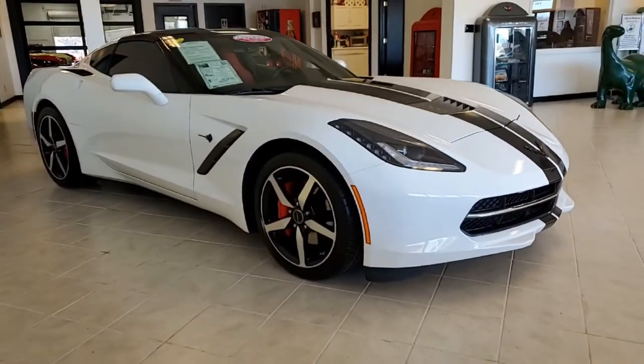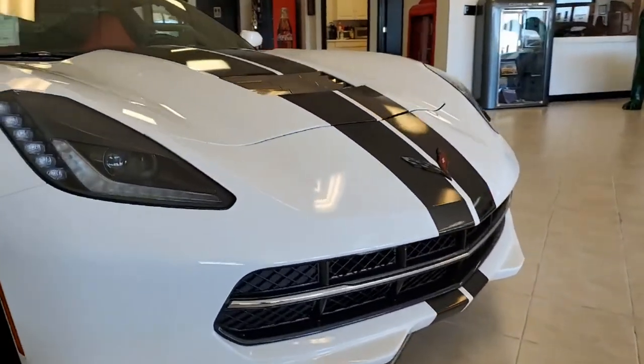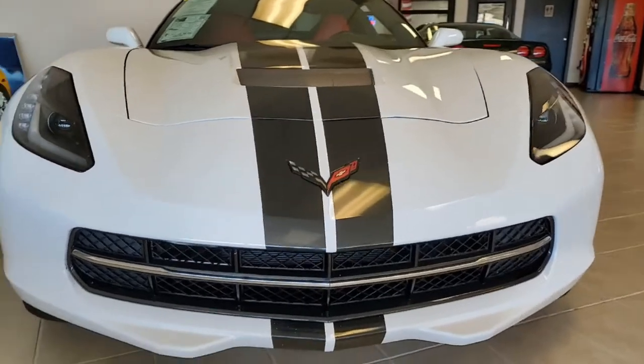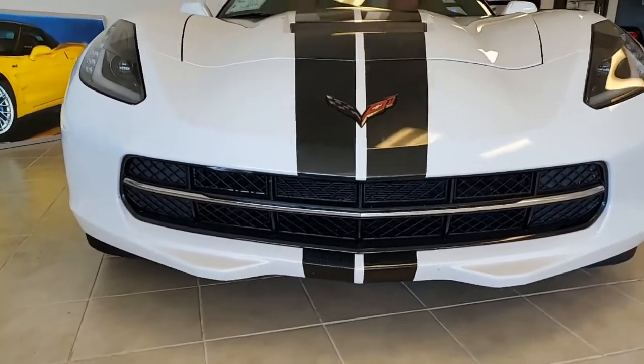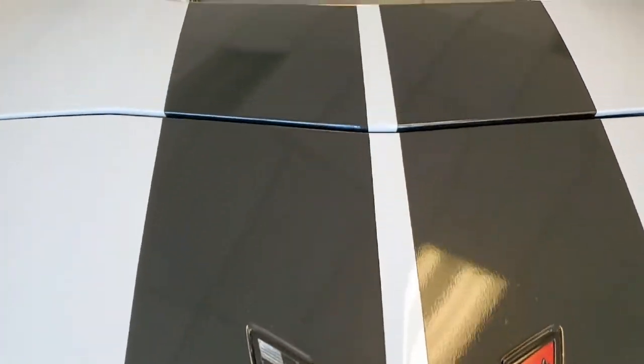We're going to tell you about that in just a minute. This is a beautiful arctic white on the exterior, and it has that adrenaline red interior. It's beautiful, and of course that fantastic glass top. Under the hood, you'll find a 460-horsepower LT1 engine with that fun-to-drive 7-speed manual transmission.